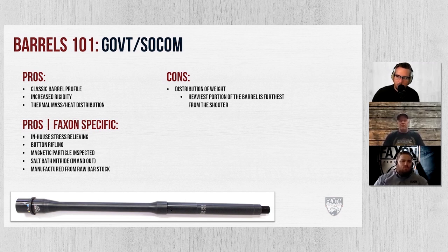Let's talk about some profiles of barrels. The first, the granddaddy of them all, would be the government SOCOM style. You would first see this profile back in the 80s when they went to the A2 — they heavied up the barrel a bit in the front. That would have been its origin. The M4 is kind of a type of government SOCOM with the cut for the M203. That's kind of where they got started, and it's one of our more popular profiles.